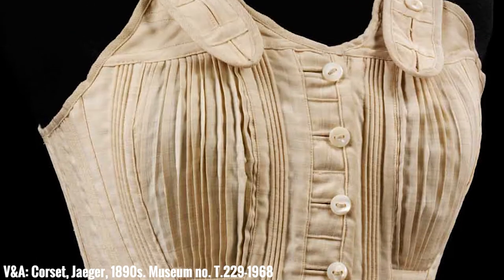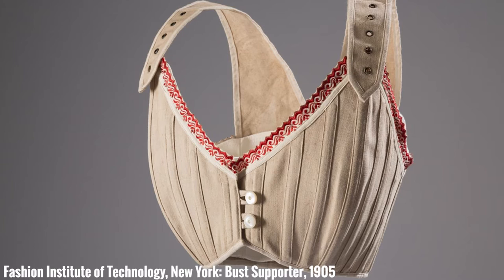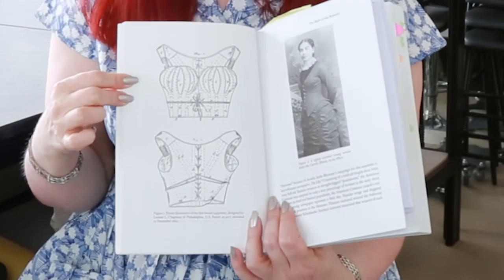Corsets during Victorian times were overbust, so they gave you support for your breasts as well as that hourglass shape. But at the turn of the 20th century, corsets changed in fashion and style — they kind of moved down the body, which left nothing in the way of breast support. A lot of Edwardian blouses were quite sheer, so people started to develop things called bust supporters, with thick shoulder straps and lacing at the back, and these slowly evolved into what became the bra. The name 'brassiere' came around at the start of the 20th century.